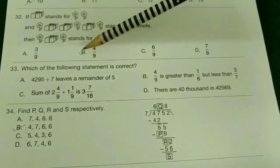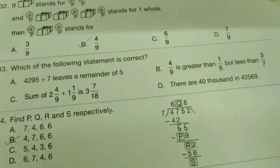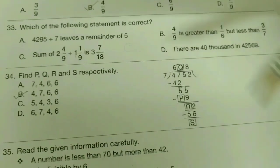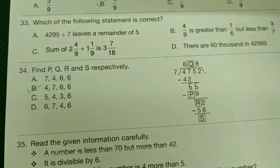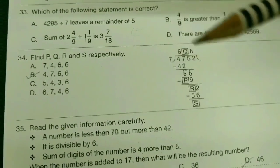33rd: which of the following statements is correct? — D-bit. 34th: find P, Q, R, and S respectively. The answer is P-bit: 4, 7, 6, 6.